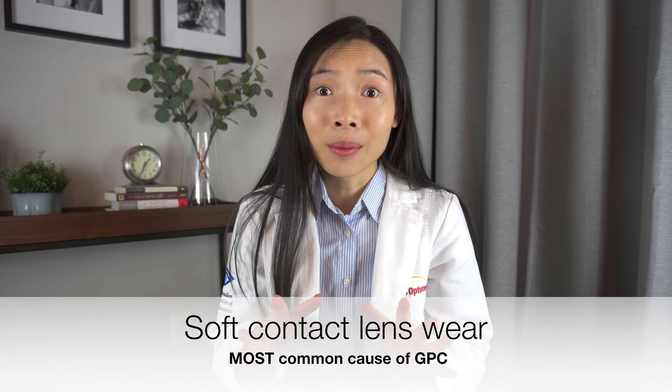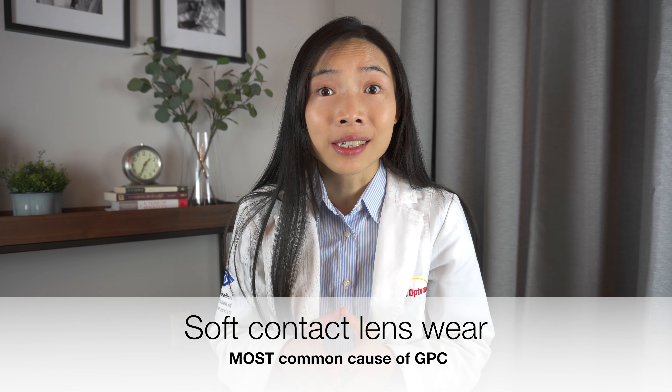While this condition can be caused due to chronic allergies, it is more commonly caused when something foreign to the body keeps rubbing on the inner side of the eyelids, such as stitches to the eye, a prosthetic or artificial eye, and most commonly of all is the wearing of soft contact lenses.